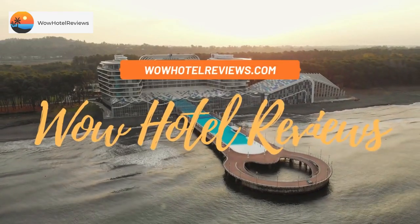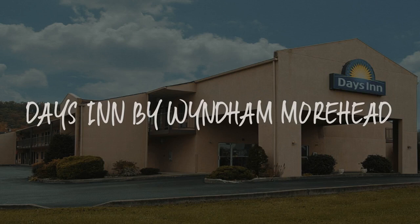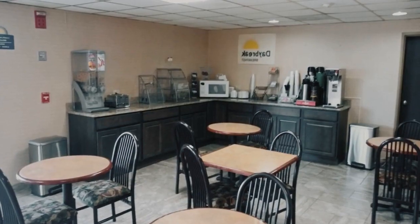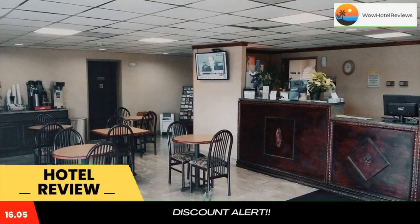Hello guys. Welcome to Wow Hotel Reviews. Today I am reviewing Days Inn by Wyndham Moorhead. It's a two-star hotel. Please use our booking.com link in the description to book the hotel and get good pricing.